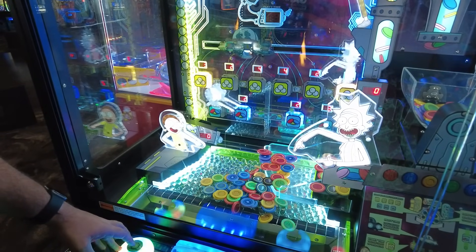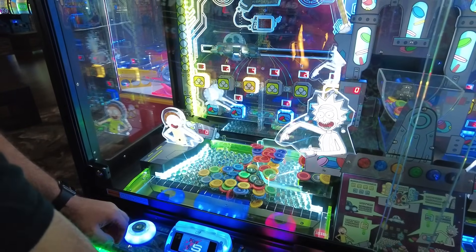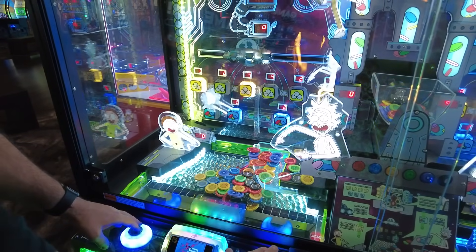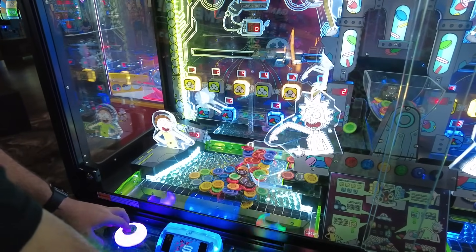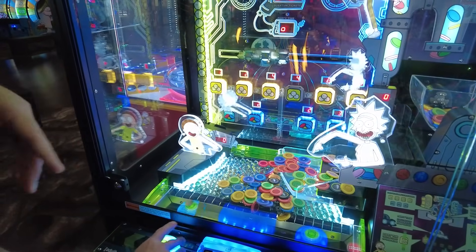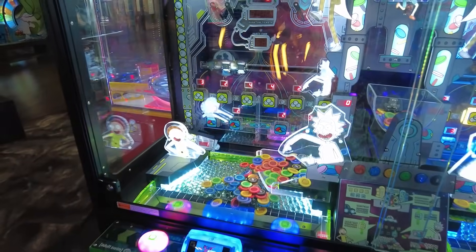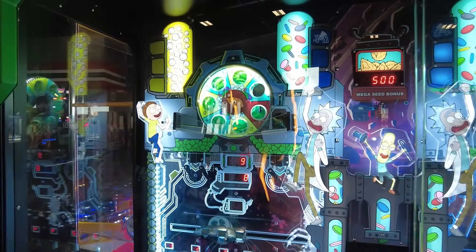You have two blues left and four yellows left — now three yellows. When we were at IAAPA, we would just walk by the LAI booth to play this over and over again. One of each, one of each. One yellow left — look how fast he does that. Now we're going to go back up and drop the ball for the Mega Sea Bonus. They're calling people's numbers for the go-karts in the background.